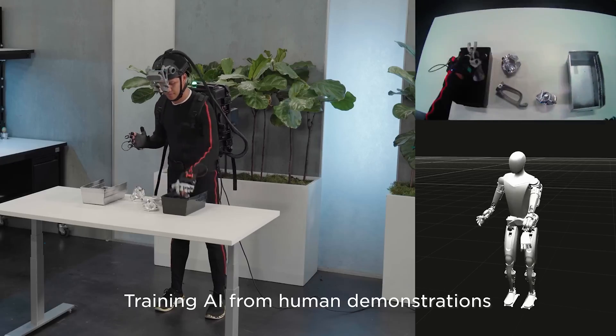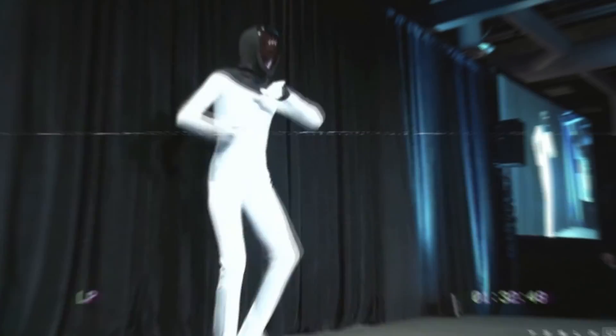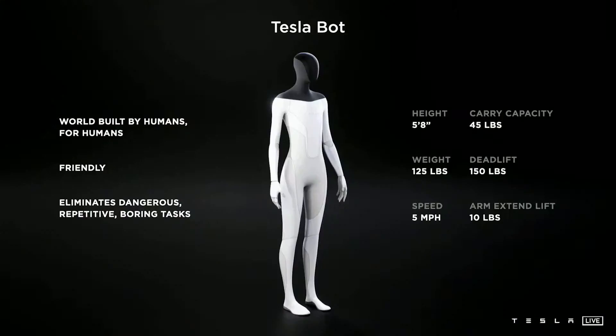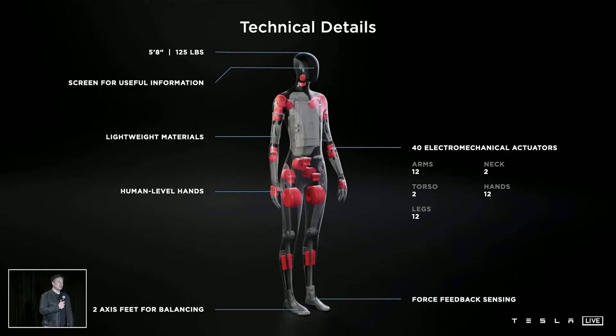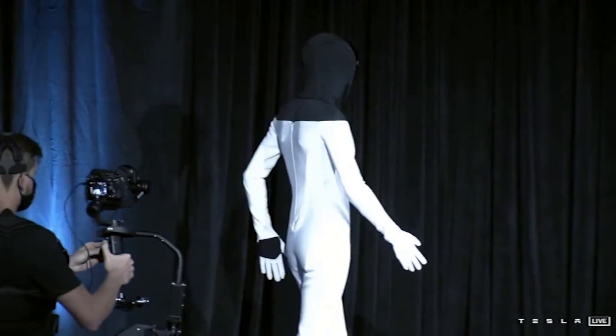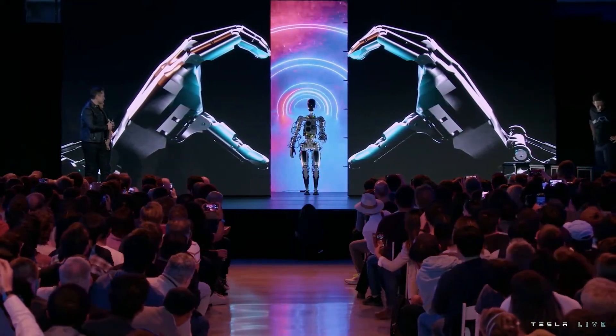But before we dive into the details of the Optimus Gen 2, let's take a quick trip down memory lane. When Tesla first introduced the concept of a humanoid robot, also known as the Tesla Bot or Optimus, many were skeptical. Some even considered it a mere gimmick, especially after a less than impressive demonstration at Tesla AI Day.